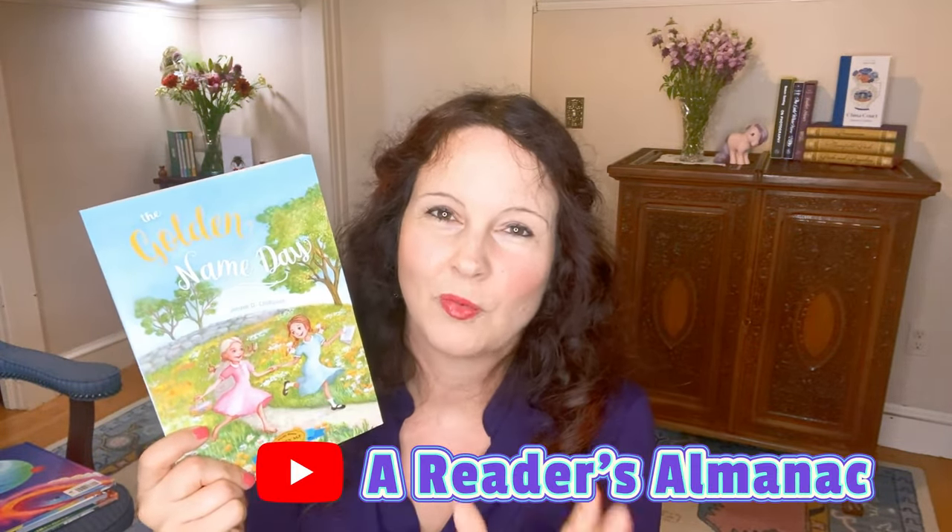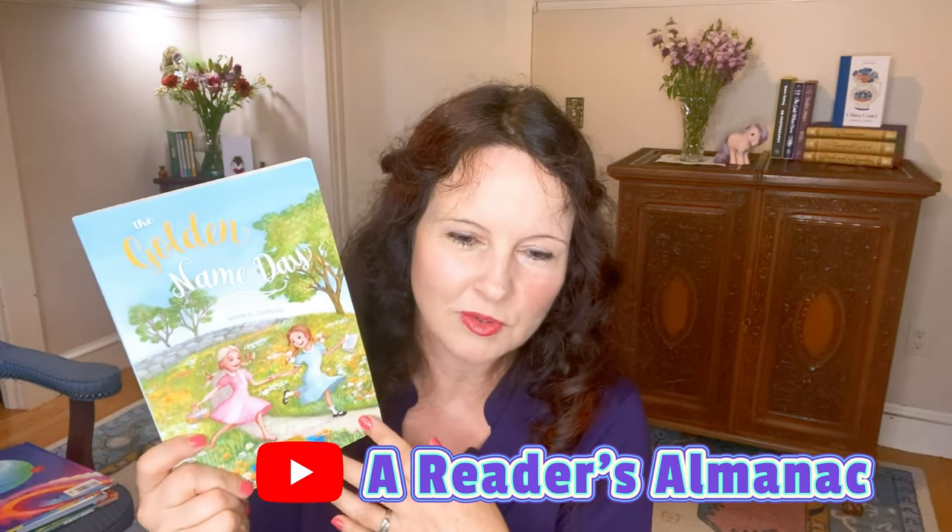The Ark and Rowan Farm are hardback editions, and under the dust jacket is a repeat of the dust jacket on the board — really well made. I do want to point out that The Ark and Rowan Farm are not illustrated, but I'm very excited to get to them. I noticed on their website that they also had The Golden Name Day by Jenny Lindquist, which I had heard about on Celeste from A Reader's Almanac's channel — I'll link her video in the description box.